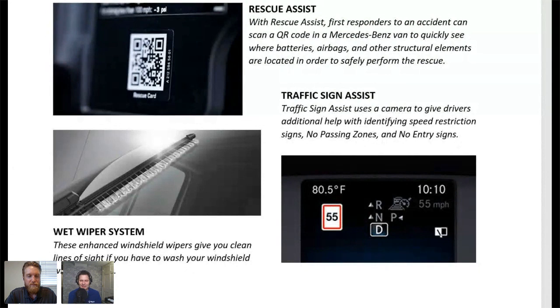The wet wiper system is a neat little feature. Instead of having hood-mounted jets, Mercedes put the nozzle jets in the wiper system itself. When you're going down the road with hood-mounted jets, you lose a lot of the windshield washing fluid. With the wet wiper, it applies the fluid right to the windshield, keeping all that fluid on there so it can clean better. It was very effective.